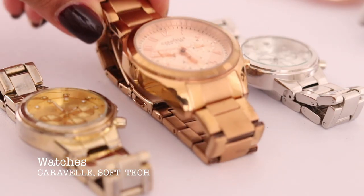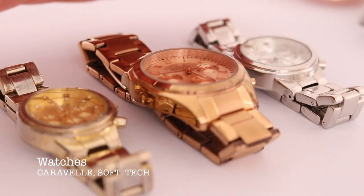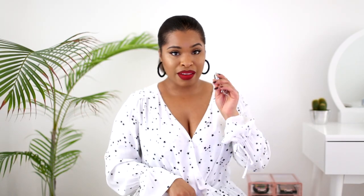I'm a huge fan of this rose gold Caravelle New York watch — I love the big face. It looks great especially when I'm wearing a girly outfit and want to tone things down. I also have smaller, thinner watches — you can find similar ones at ASOS, River Island, or Topshop. I've got rose gold, silver, and gold so I can pick whichever one goes best with my outfit.